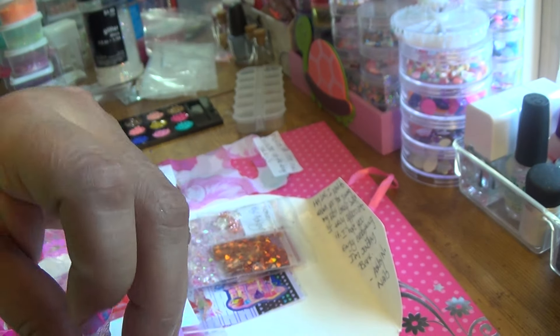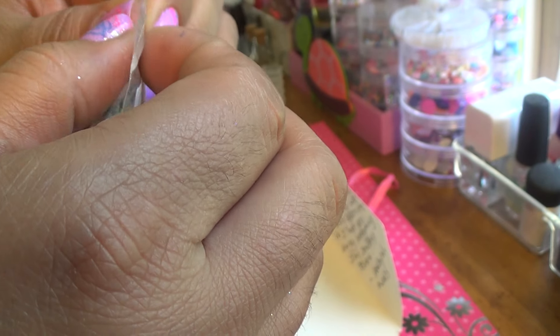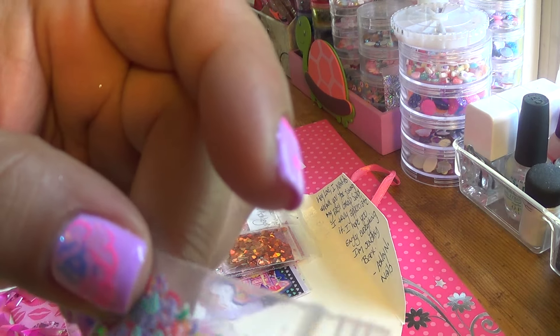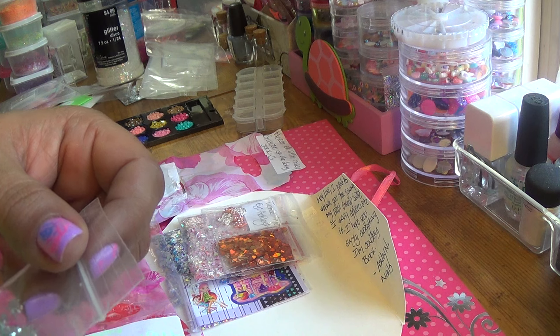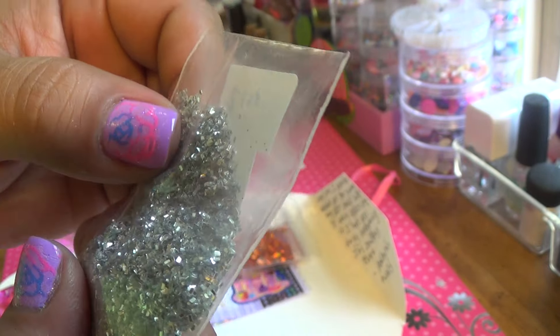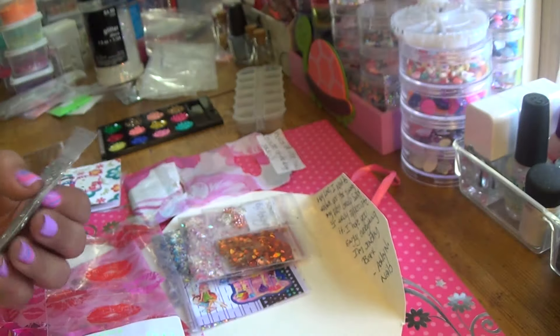Let's open this bad boy up! Look at that loveliness — mylar heaven. I love mylar. That is her gorgeous mix. Then she sent these spangles — I love all these spangles I'm getting. I don't have any of them, I ran out. These are hollow doll hearts and stars. Then she sent this raw glitter, two teaspoons. This is nice, I don't have any of this. I have none of this, this is awesome. I love this glitter — is this like rectangle glitter? I don't have this. Thank you, thank you, Melissa. Love it.